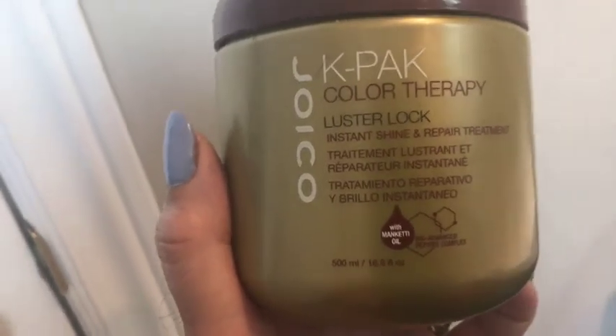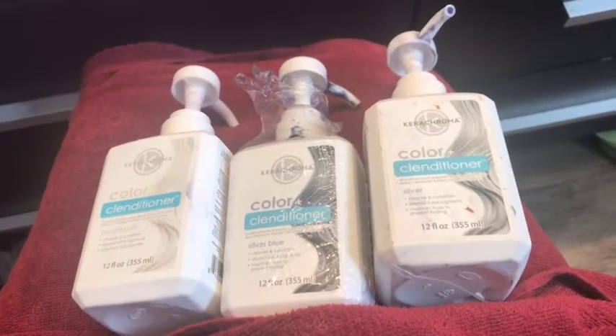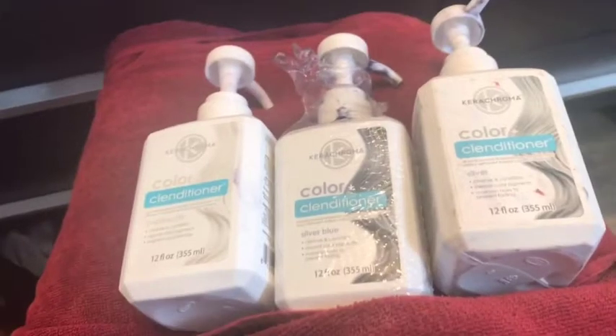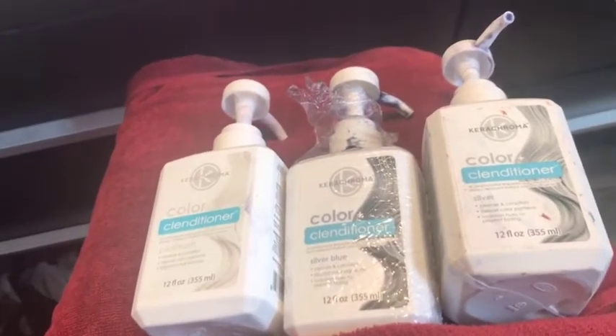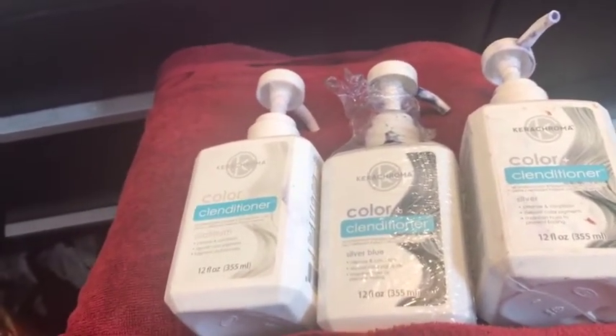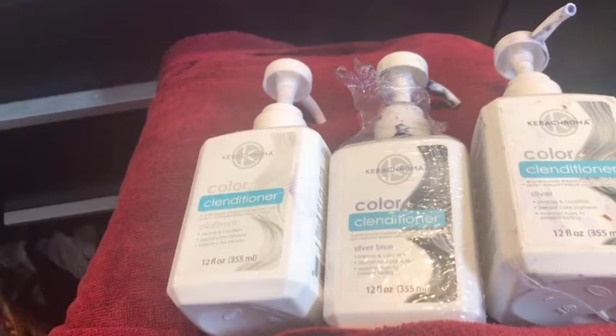I started using the K-PAK Color Therapy Luster Lock by Joico — it gives instant shine. I'm going to use three Care Chroma colors: platinum for the darker and browner parts of my hair, silver for the lighter parts, and a little bit of silver blue throughout — mainly on the root and a tiny bit on the ends. So on the top of my hair I put the Care Chroma silver, on the ends I've put the platinum, and then the last 10 minutes I'm going to put the Care Chroma silver blue through the whole thing.